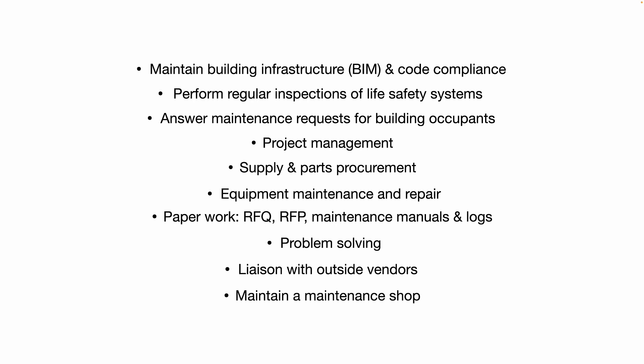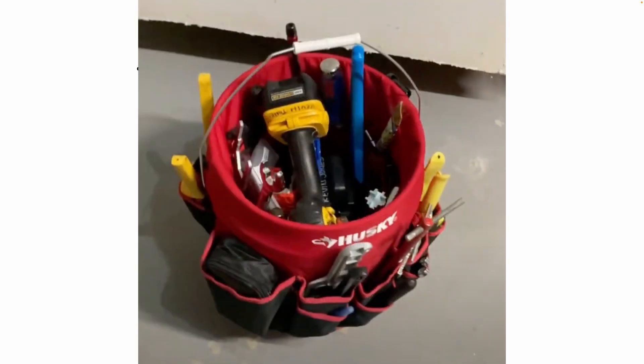Last but not least, you may have to maintain a maintenance shop — keep it organized, keep it well-stocked, and ensure that you have all the tools and supplies you need for day-to-day operations.